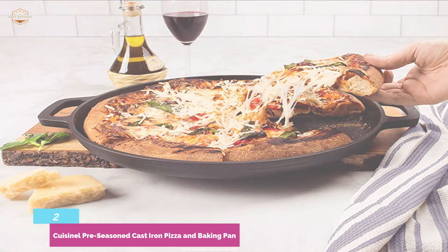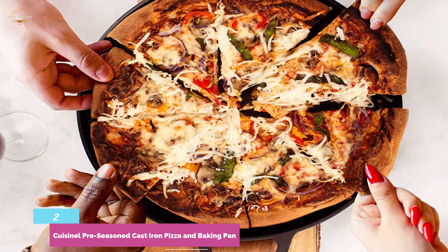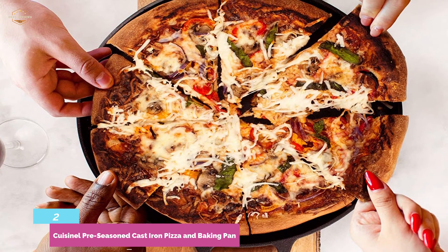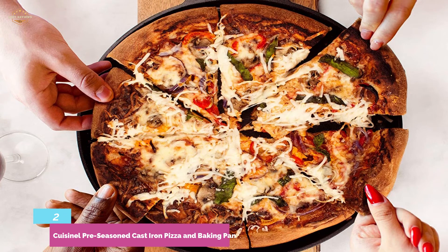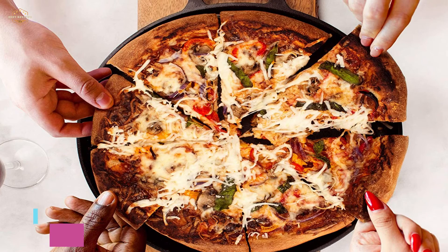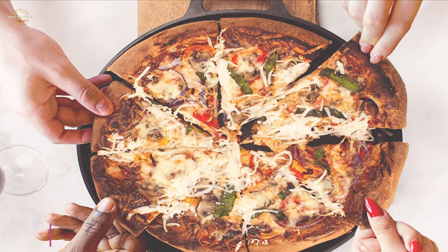Use the flat pan to cook culinary classics — the possibilities are endless. Premium-quality cast-iron provides a lifetime of cooking for both home cooks and professional chefs. Two handles on either side of the pan make it easy to lift out of the oven or off the grill.